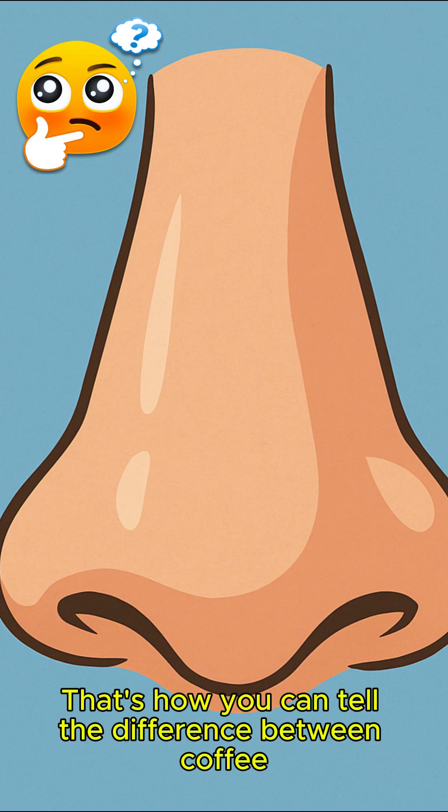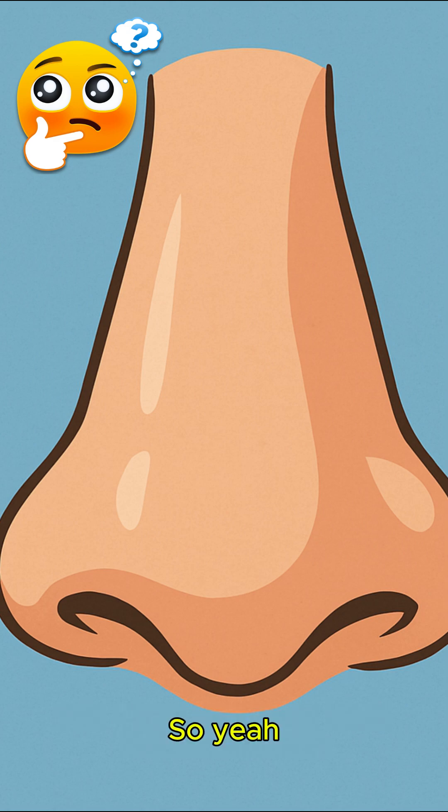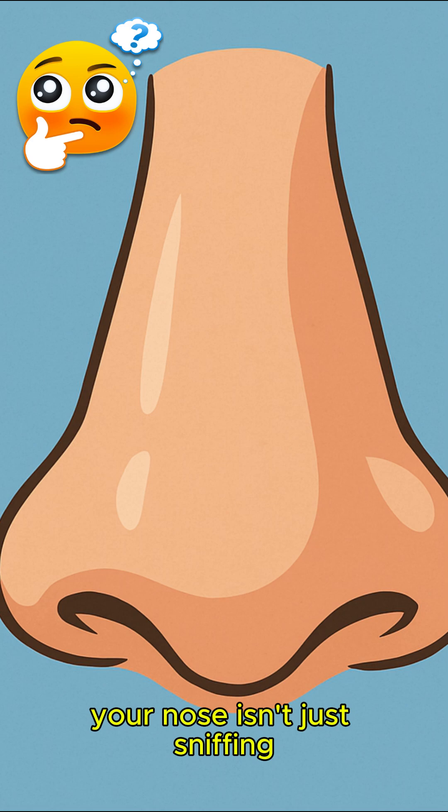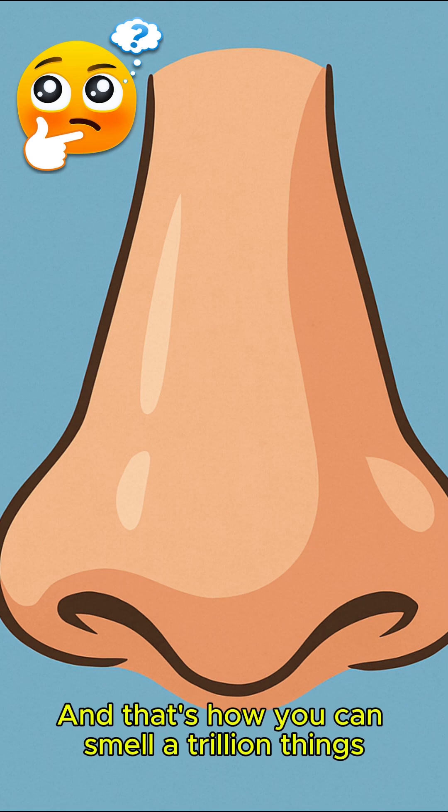That's how you can tell the difference between coffee, rain, pizza, and your best friend's hoodie. So yeah, your nose isn't just sniffing — it's solving a chemical puzzle every second, and that's how you can smell a trillion things.